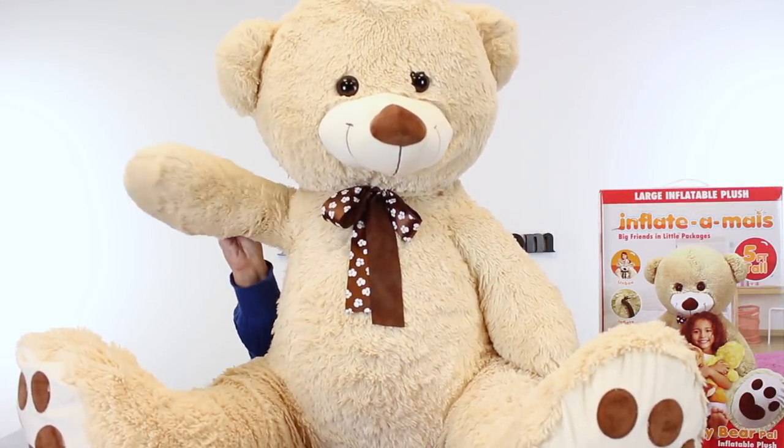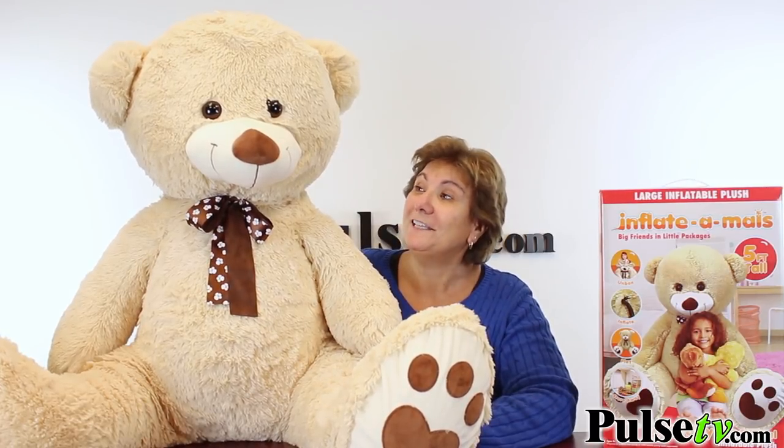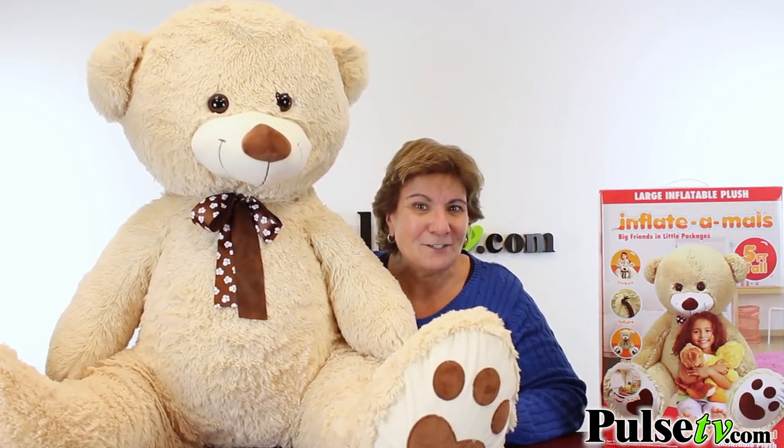Hi, it's Teddy bringing you today's deal. Hey, hey, hey — hold on Teddy! You might be the star of the show, but I'm the one who's gonna talk about the deal, and that's the deal on you. That's right, we have a deal on this five-foot teddy bear, but Teddy has a secret.